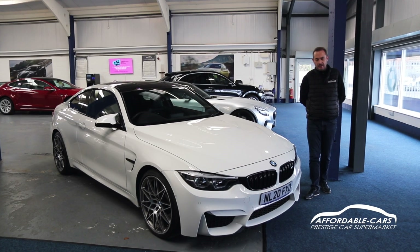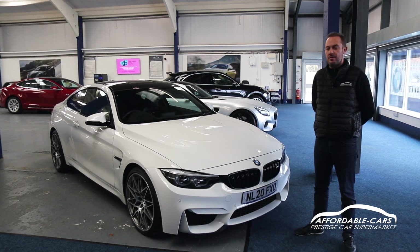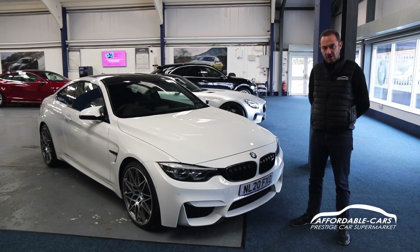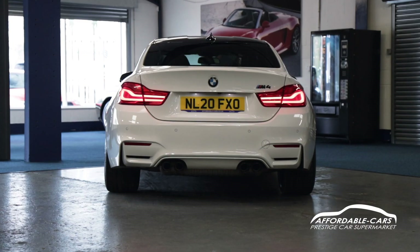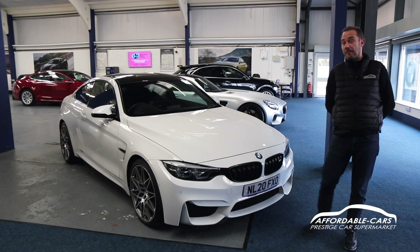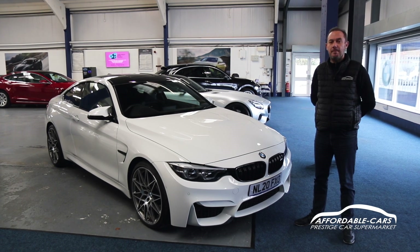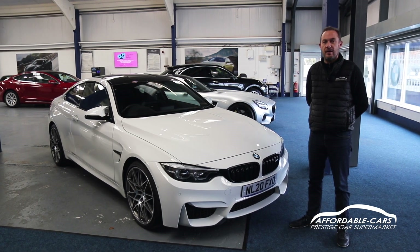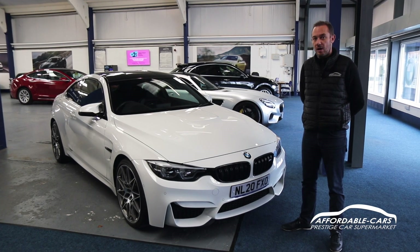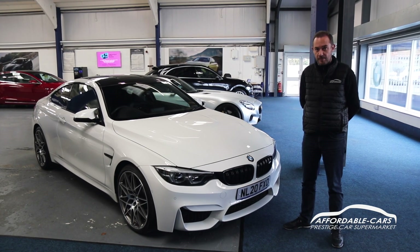Just to recap, it's priced at £41,000 and has only covered 2,200 miles. It is in stock and ready to go, so we can get some really interesting finance illustrations for you. We can do a PCP, we can do an HP, and we can tailor the PCP to work around your budget. Do get in touch on 01904 644 440. My name's Neil and I can happily help you further.